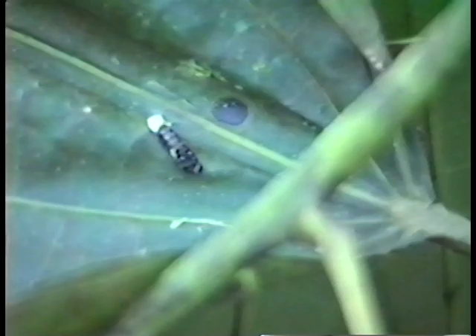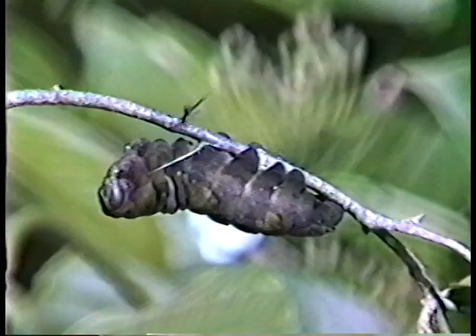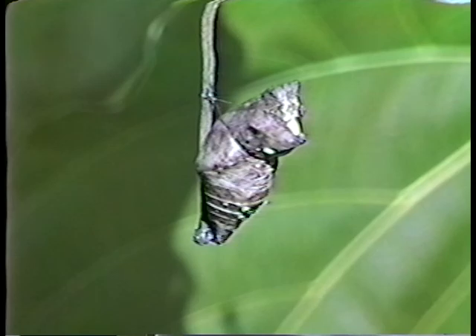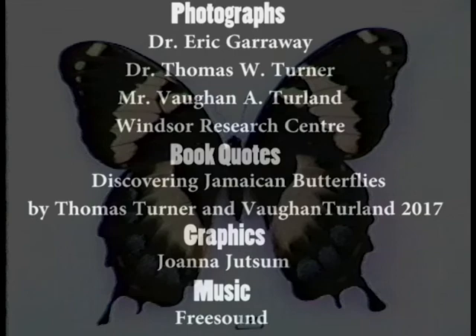Conservation measures to protect this butterfly from imminent extinction are urgently needed. It would certainly be a great loss both to Jamaica and the rest of the world if this magnificent butterfly were allowed to become extinct in the near future. Only the few pin specimens in museums around the world would be left to show that it ever existed at all.